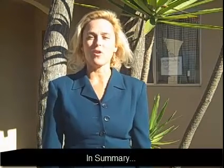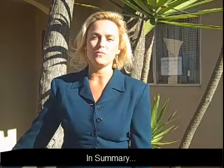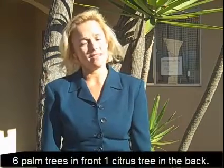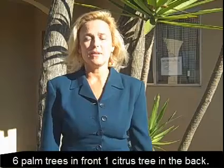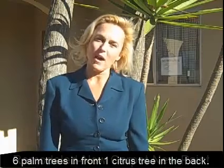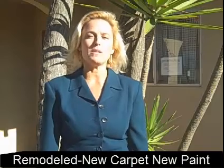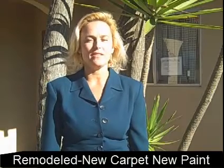In summary, we're in Aurora Grande. This is a three-bedroom, two-bath, two-car garage house on approximately 1,600 square feet, all on one level. It has six palm trees in the front and a lemon tree in the back. Not a bad house — built in 1977, but it's been remodeled: new carpet, new paint, and nice tile work. This home is $359,900, and if you'd like to take a look at it, give me a jingle. I'll be happy to show it to you, and thank you for viewing this property with me. Bye-bye.